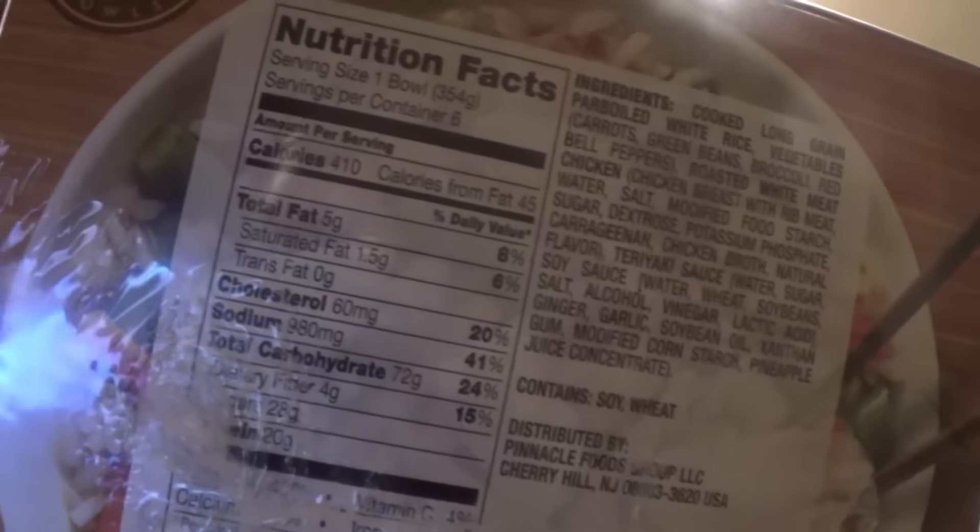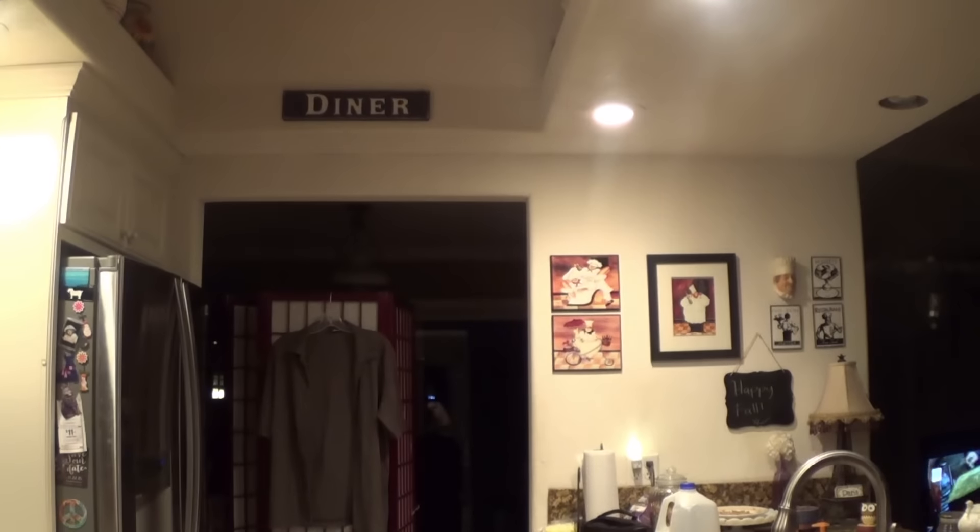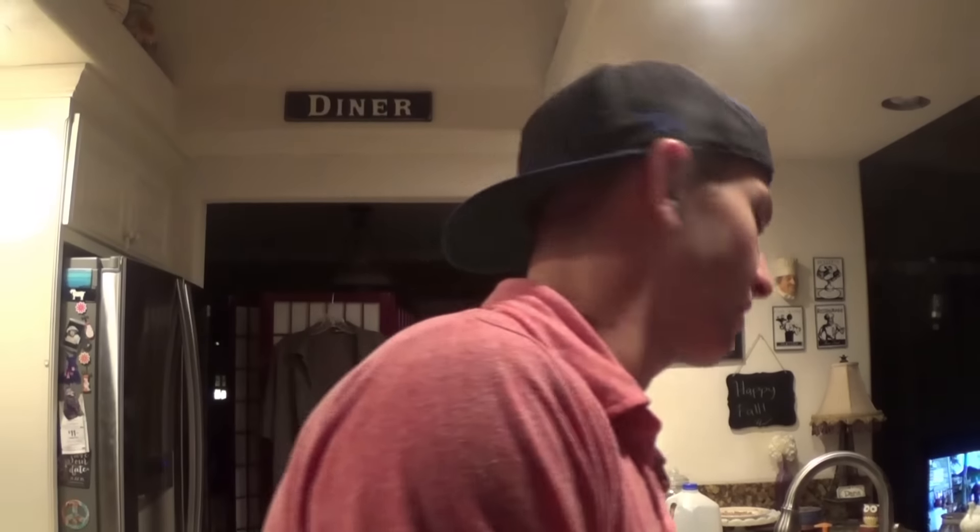Here's another microwave item - a chicken teriyaki bowl. I love Asian food, so this is great. You just put it in for six and a half minutes. Check out the macros: 5 grams of fat, 72 carbs, 20 protein. That is amazing - look at those carbs. I've had these before and they're really good.